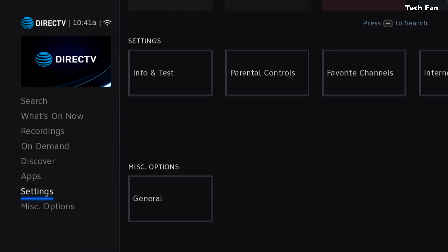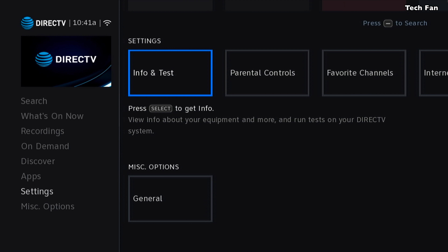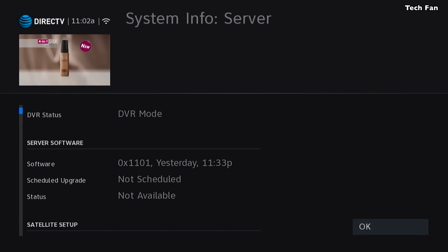One thing to note: if you want to check what version you currently have — if you have the smaller font, it's the older version than this — go into Info and Test and you'll see it says Software 0x1101. I downloaded it yesterday at 11:33 p.m. Eastern, as I mentioned earlier.